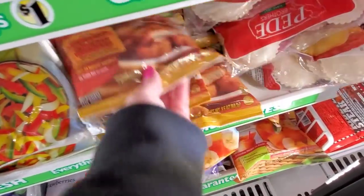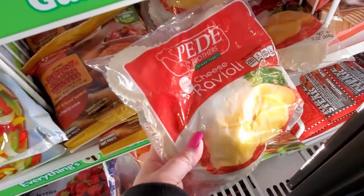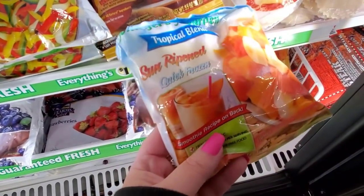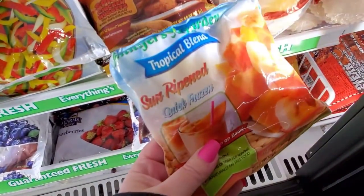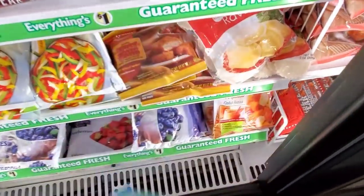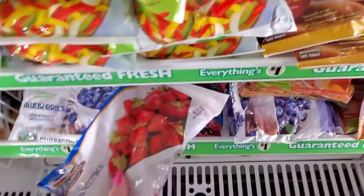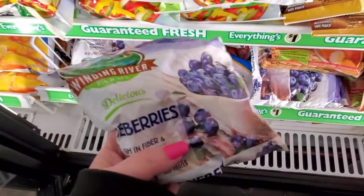Spicy chicken nuggets. Ravioli — cheese ravioli — just a buck, that's a good deal too. Smoothie recipe on the back. Tropical blend for just a buck. And they have strawberries and blueberries.